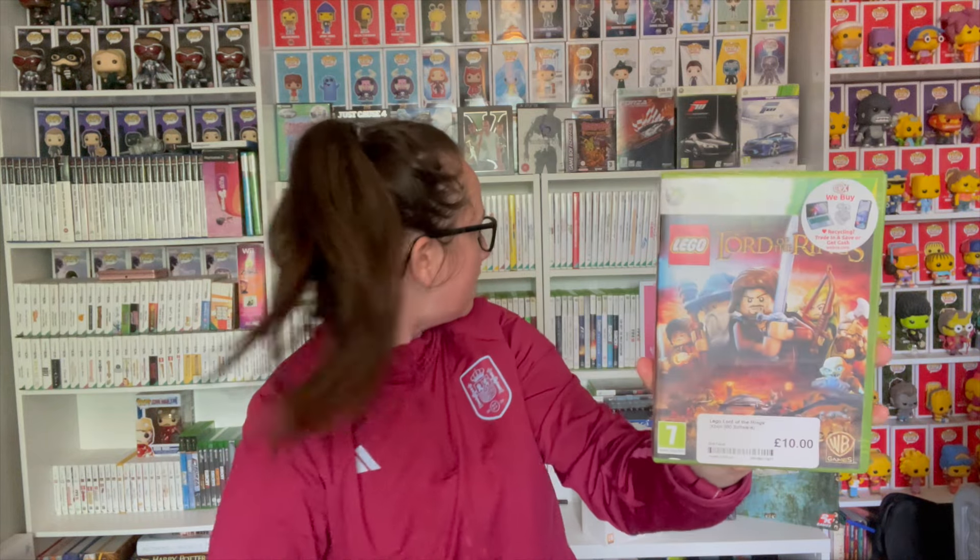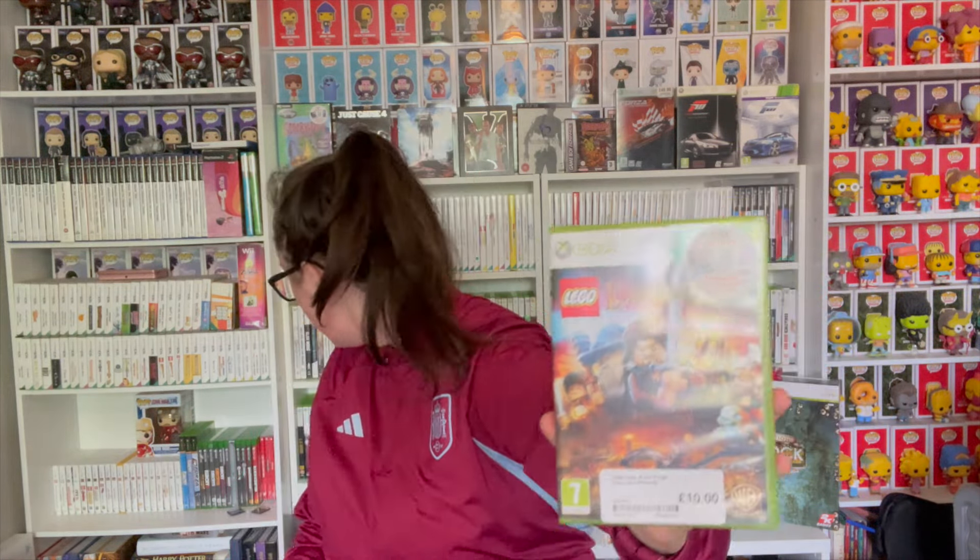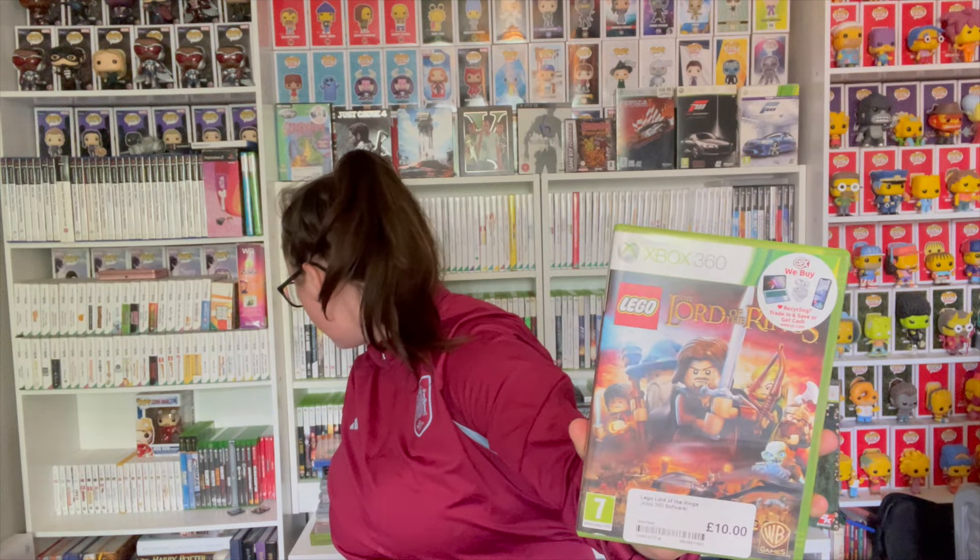Next up we have a Lego game. This one does have the manual, which is good. I believe this is the most expensive Lego game, which is exciting, and it is Lego Lord of the Rings. I have quite a few Lego games now — this is my sixth. This is ideally the next set I want fully complete. I spent ten pounds on that and it does have the manual.